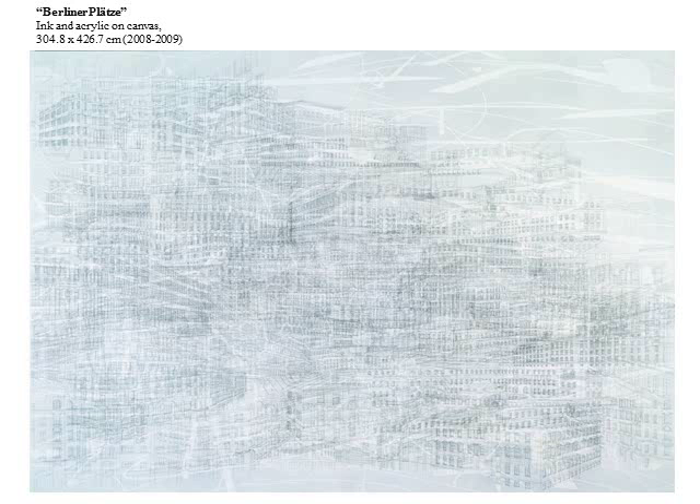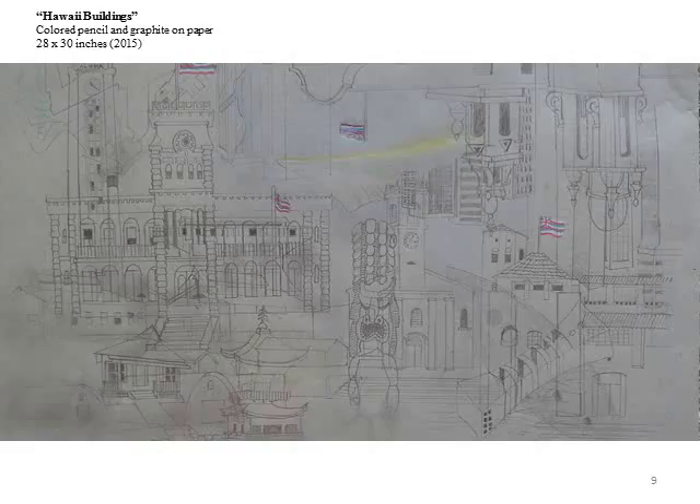For my drawing of Hawaii buildings, I chose a gray sheet of paper and drew several buildings and landmarks of Hawaii, where I was born and raised. I overlapped the buildings to imitate Mehretu's layering style.